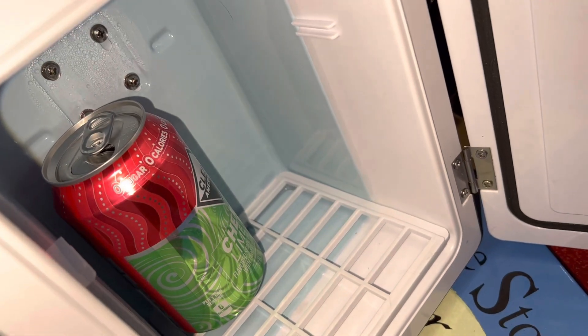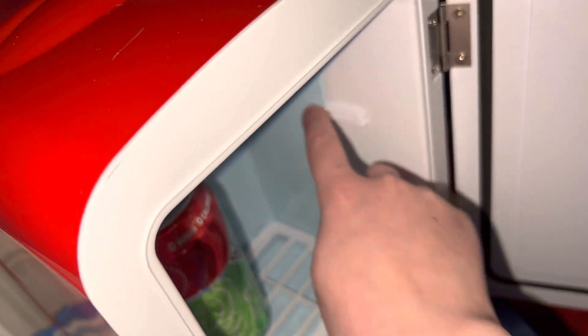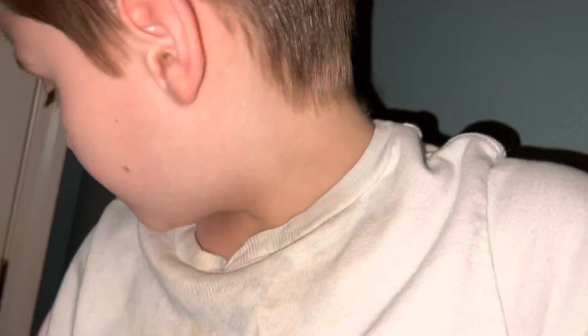I do have something in the mini fridge right here, but I didn't like that. Anyway, that's all the things I got for Christmas. I also got a couch for Christmas — I'll show you that in a little bit and show you guys the room.